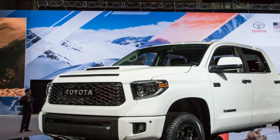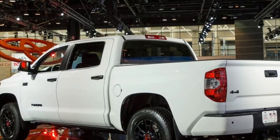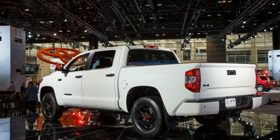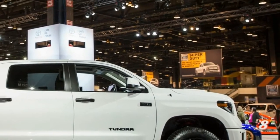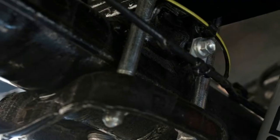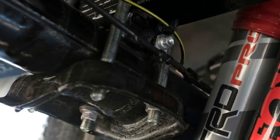Toyota Tundra TRD Pro gets new look and suspension updates for 2019. After disappearing from the lineup for 2018, the Toyota Tundra's off-road oriented TRD Pro trim level is back with a vengeance for 2019.